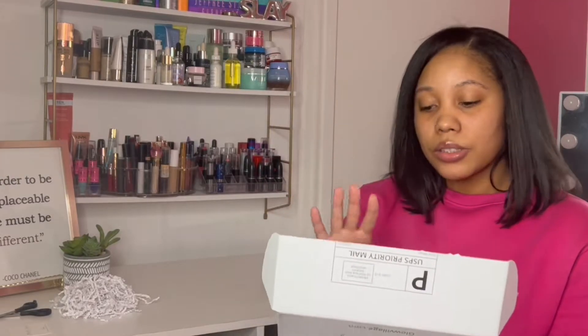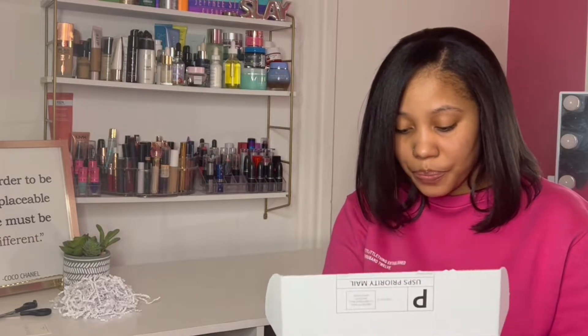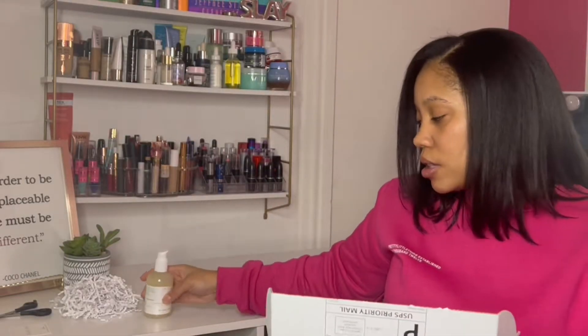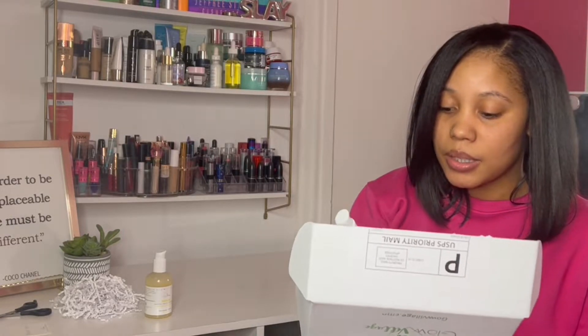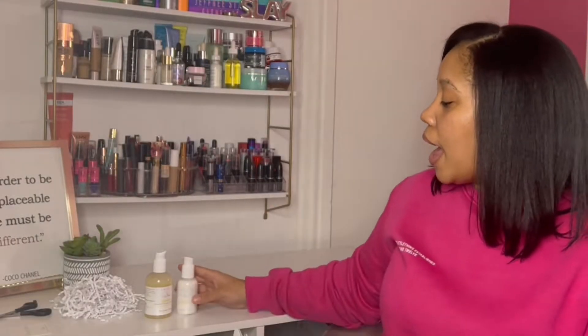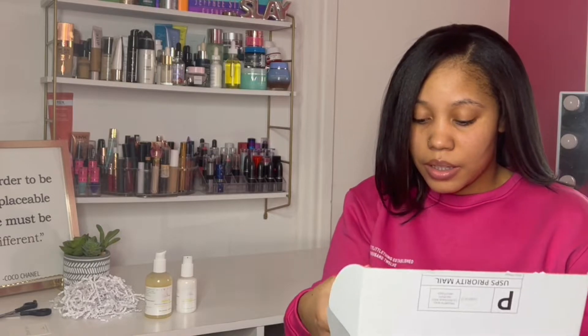So I just want to let you guys know — I got to choose two products, and I chose the Gentle Facial Cleanser, which looks like this, and I also chose the Moisturizer — the Luxe Daily Moisturizer. And since I was giving a review, I wanted to give you guys the full effect of all the products, so I also ordered a toner.